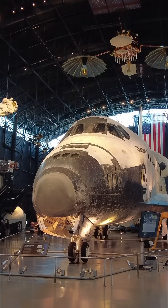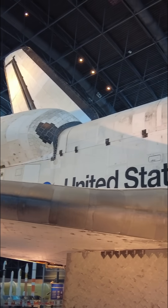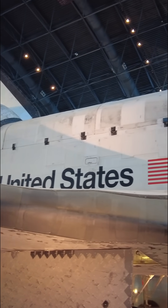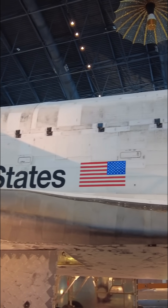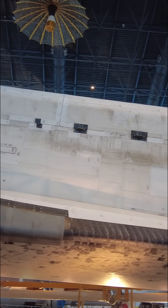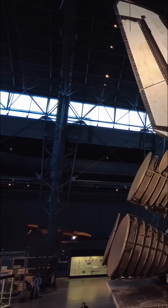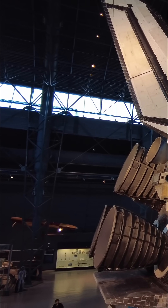It's NASA's most flown shuttle, with 39 missions over 27 years. It launched satellites, deployed the Hubble Space Telescope, and helped build the International Space Station. In total, Discovery flew over 149 million miles, spent 365 days in space, orbited Earth over 5,800 times, and carried 184 astronauts into orbit.